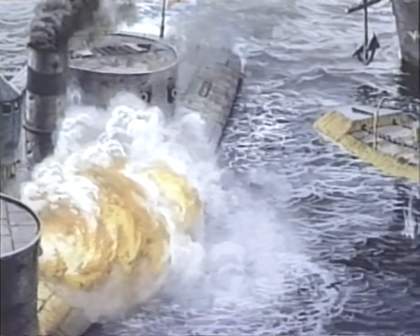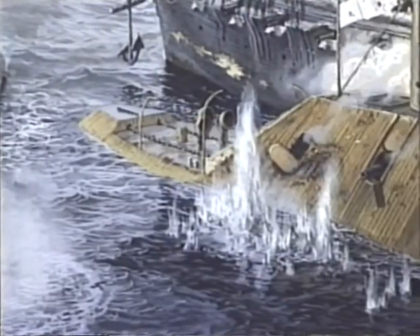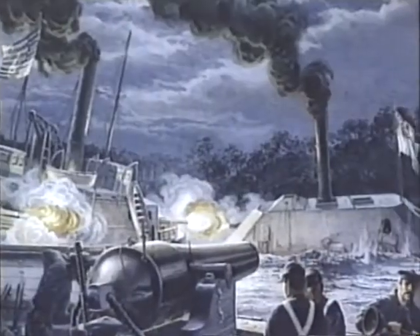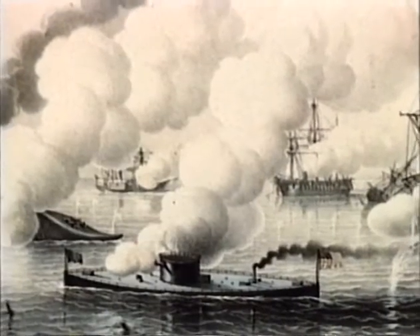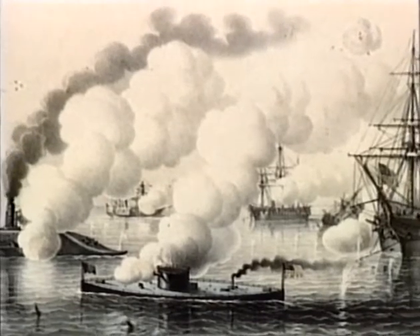The ironclad's many innovations received their trial by fire in some of the most decisive naval battles of the Civil War. The eyes of the world watched these clashes anxiously, for more than the fate of the Union was at stake. The victors of the first contest between armored ships would spawn a revolution in warship design that would profoundly affect every naval power in existence.